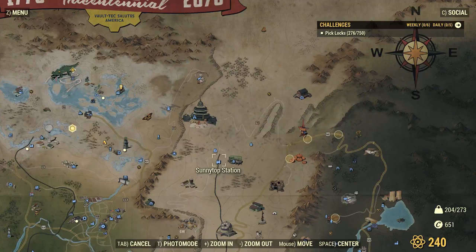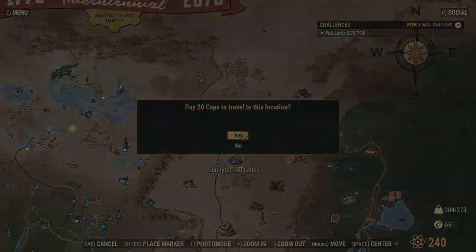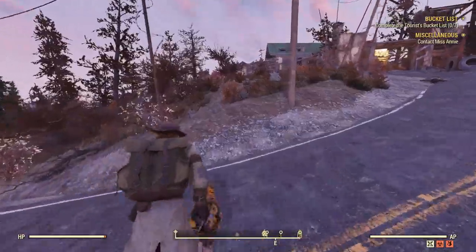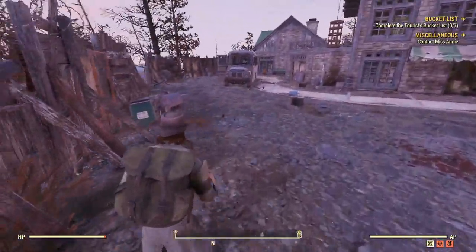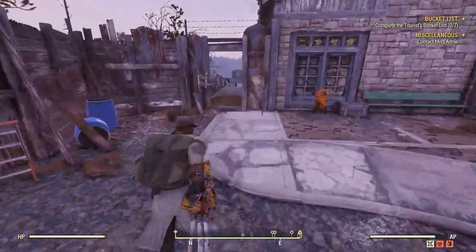Next, head to Sunny Top Ski Lanes. If you haven't been there before, it's just southeast of the Palace of the Winding Path. Once you're there, find yourself on the northeast side of Sunny Top. You'll probably need to clear some Scorched — I already did that for you so we don't have to deal with them.